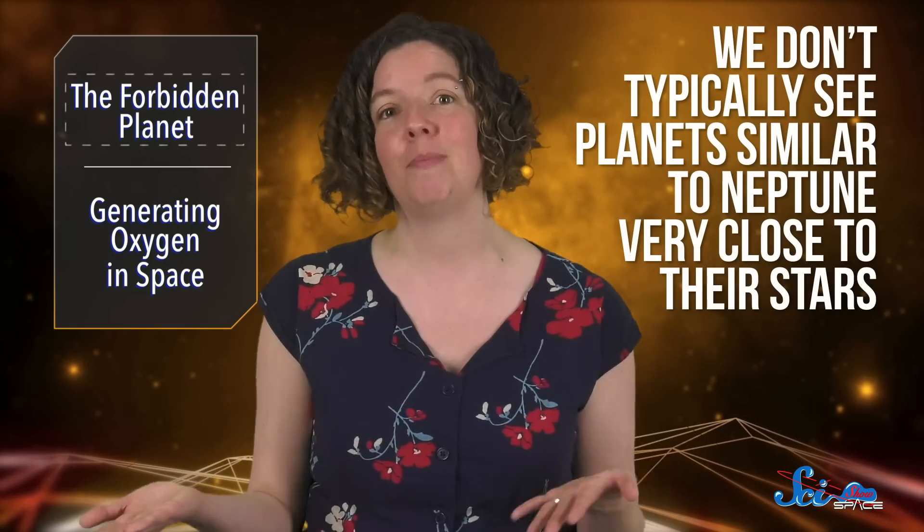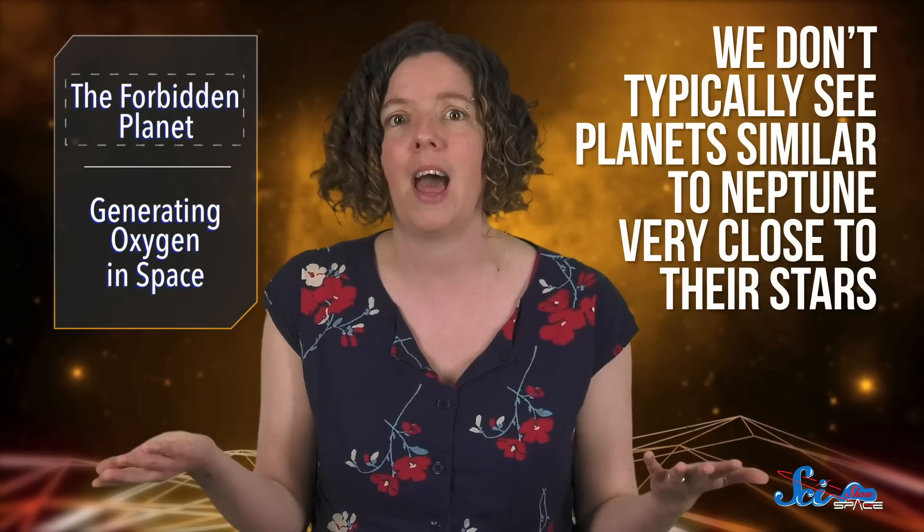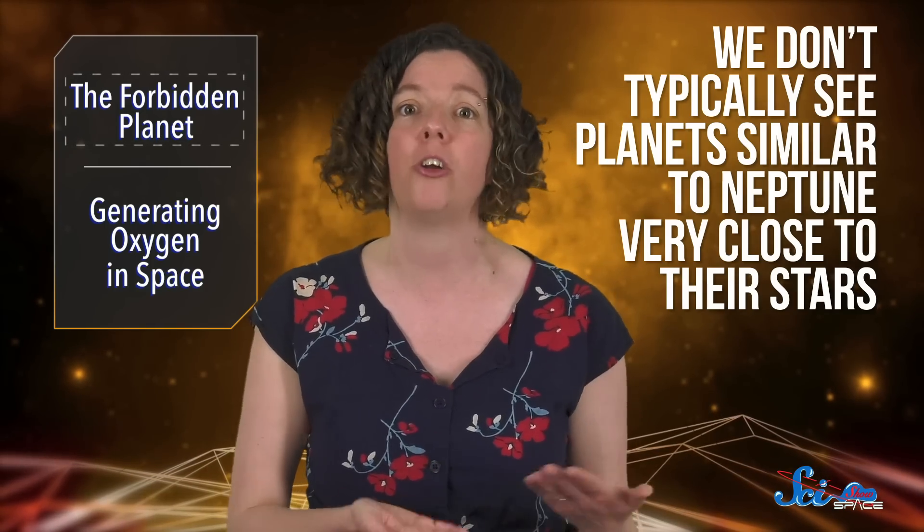In the last 25 years or so, astronomers have discovered thousands of planets orbiting other stars. And at this point, they have a pretty good idea what these planetary neighborhoods are like. For example, they know we don't typically see planets similar to Neptune very close to their stars, probably because worlds like that would lose their atmospheres to the star's radiation.